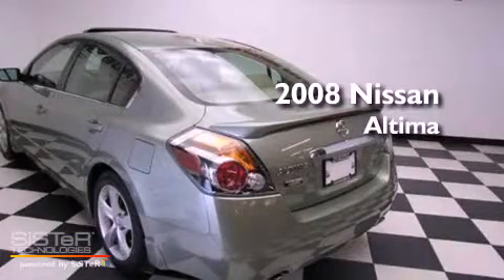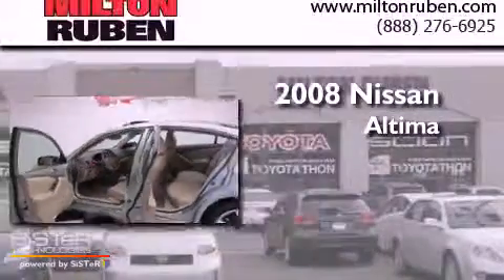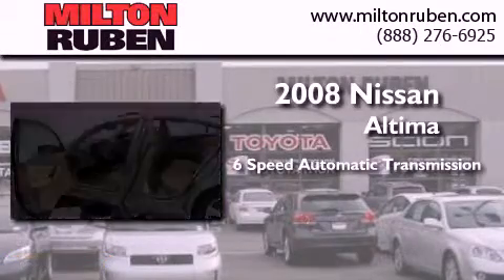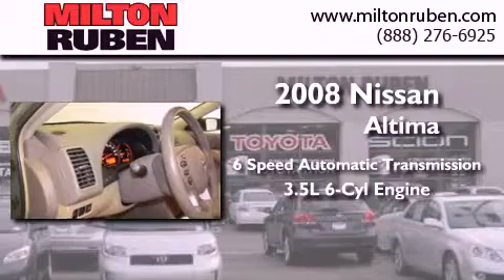This is a 2008 Nissan Altima. This four-door sedan has a six-speed automatic transmission and a 3.5-liter V6.